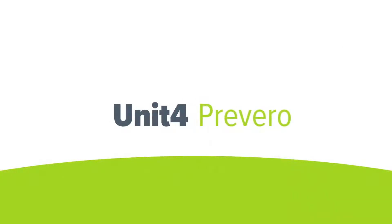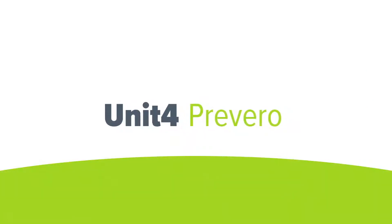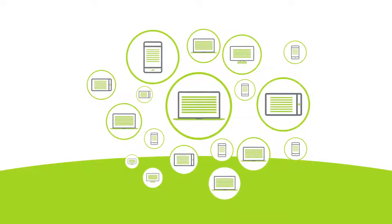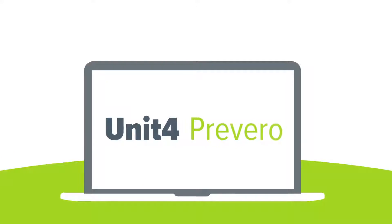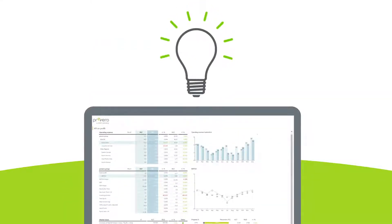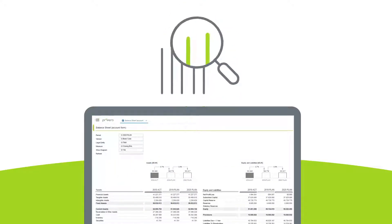Unit for Prevero is an agile CPM and FP&A solution designed for those who like simple but deal with the complex. One consistent platform, a single source of truth with an intuitive interface giving you the insight you need to act today and the tools to forecast tomorrow.